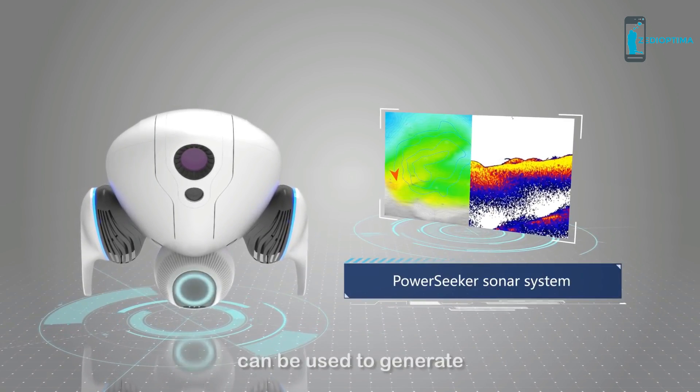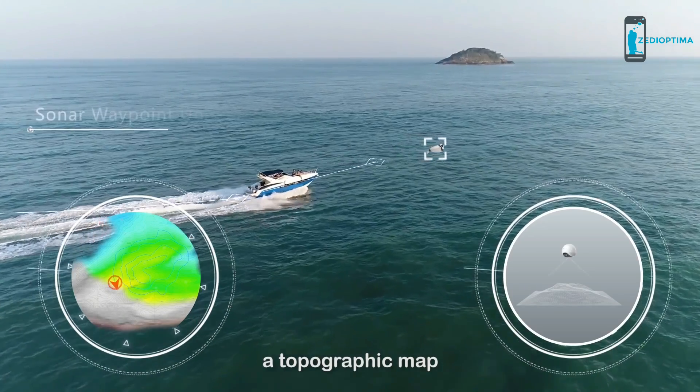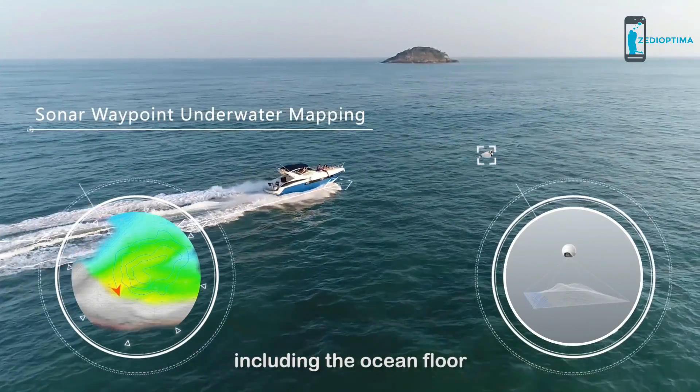Power Dolphin's smart sonar system can be used to generate topographic maps for the most complex underwater environments, including the ocean floor.